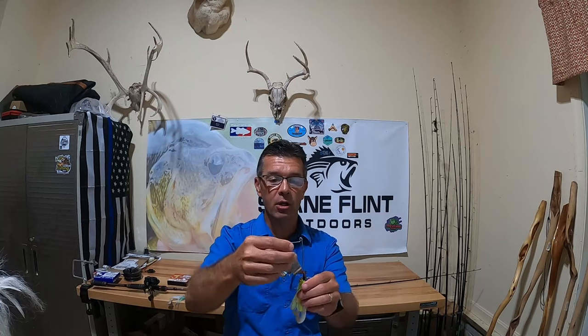This one here is by Booyah — that's what I caught that first fish on — and they call this the Squealer buzzbait because it has a little bit of a squeal to it, so it has a little bit of sound.